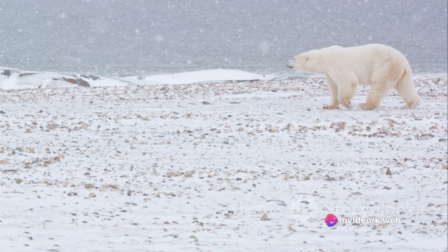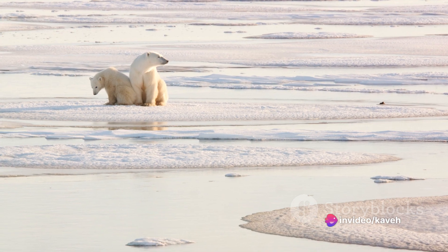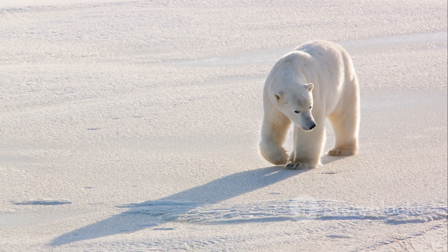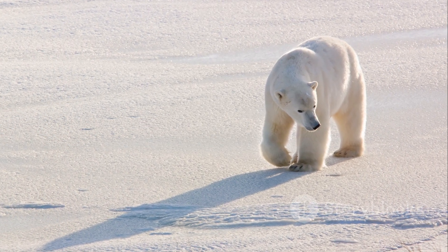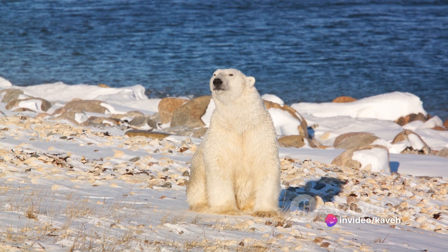Now onto their behavioural adaptations. Unlike many species, polar bears are solitary animals — they don't form packs or herds, but live and hunt alone. This solitary nature helps them to conserve energy and resources in an environment where both can be hard to come by.